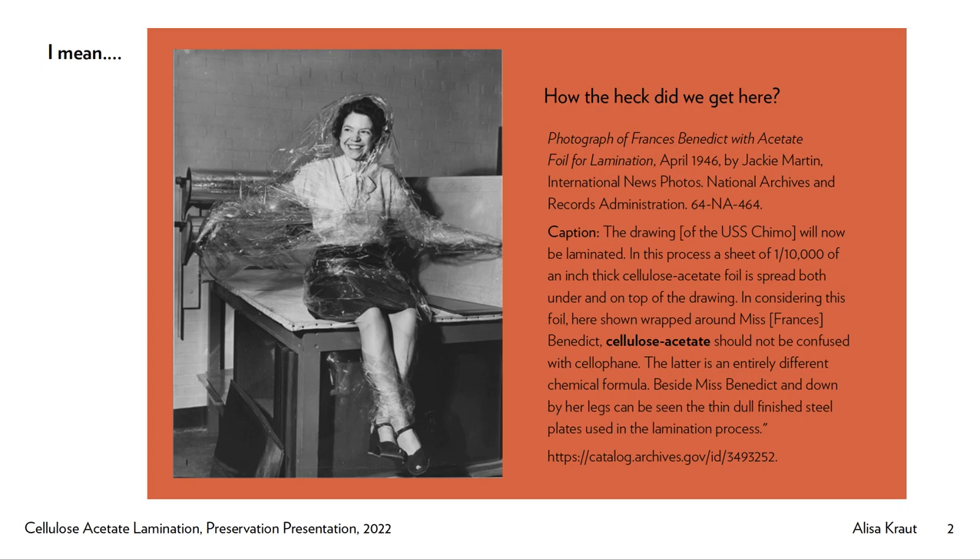For a while her name wasn't associated with the picture, but recently — over the last couple of years — someone found out her name and added it to the caption of the picture, which is great. They were really thrilled about this. They started laminating documents with abandon.